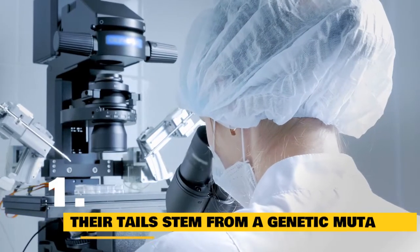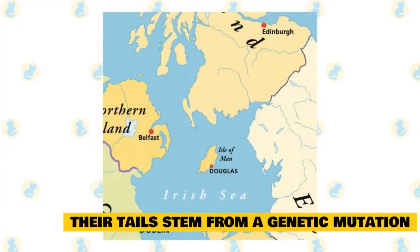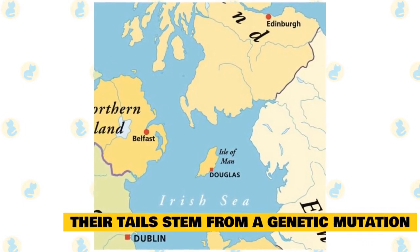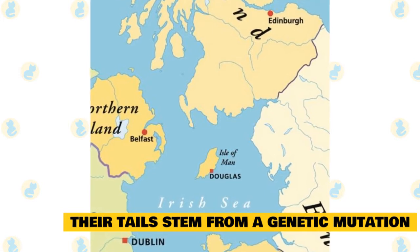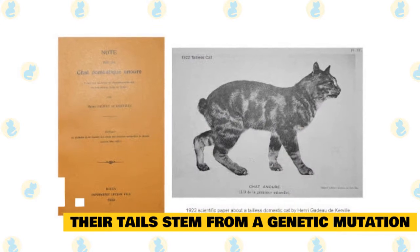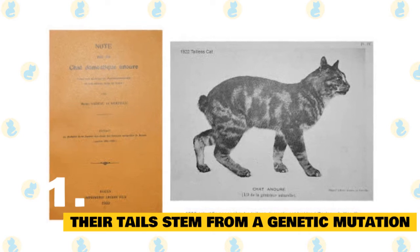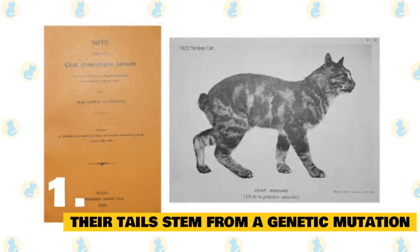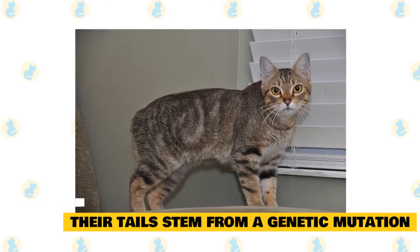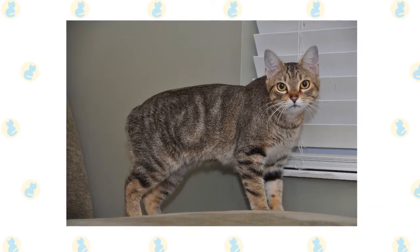Fact 1: Its missing tail stems from a genetic mutation. Today the Manx is an international show cat. However, its roots can be traced back to the humble Isle of Man, a remote island in the Irish Sea between Great Britain and Ireland. Hundreds of years ago, a genetic mutation caused one or more kitties on the Isle of Man to be born without a tail. Since the Isle of Man's feline population is so small, generations of inbreeding caused the trait to become common among the local cats. Naturally, the Manx is beloved on its native shores — it's been featured on currency, stamps, and company logos, and shops sell merchandise featuring the tailless cat.